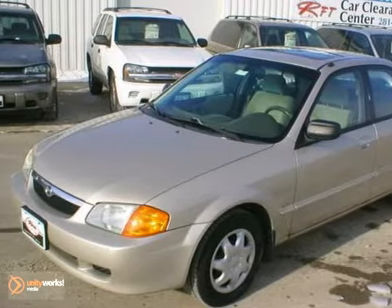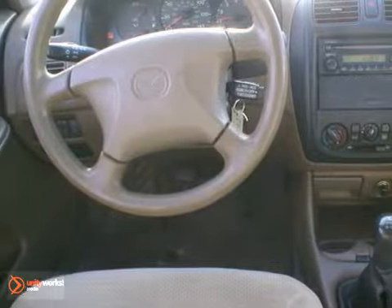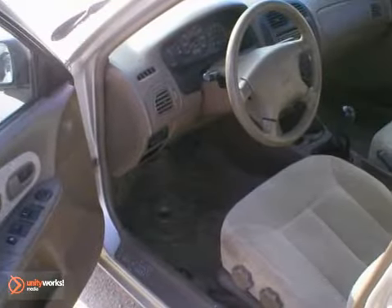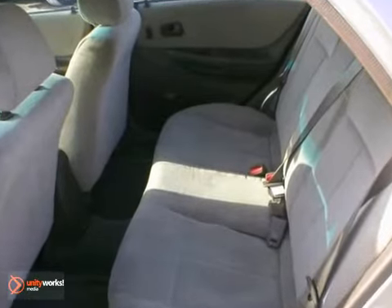It's a 1999 Mazda Protégé. This vehicle features a power sunroof, cruise control and a CD player. It also has air conditioning and rear defrost. The tinted glass only makes it more appealing. Stop in and see it for yourself today.